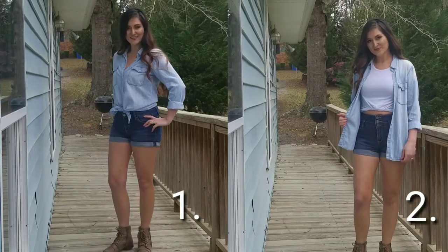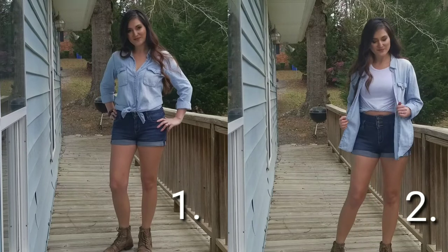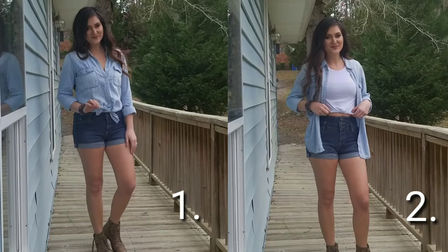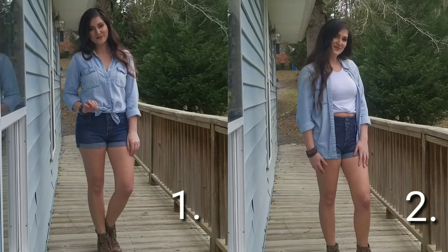The first outfit is a button-down paired with a high-waisted short and my go-to Steve Madden boots. Outfit number two is pretty similar — I just twisted a basic white tee in the middle and put the button-down over top.